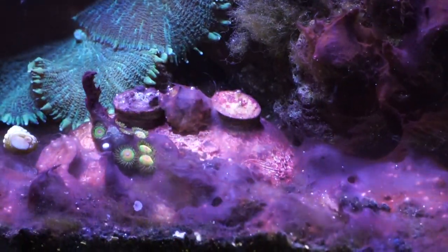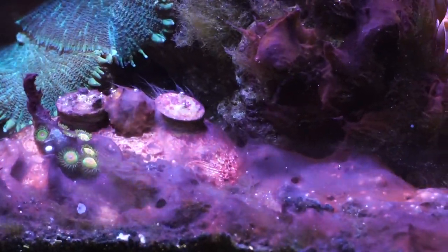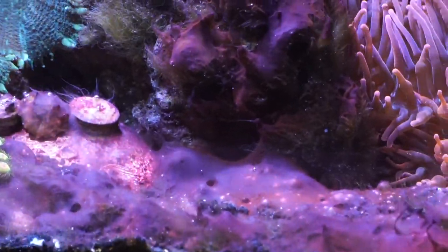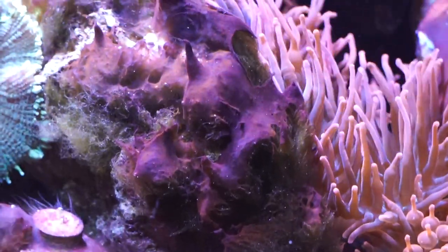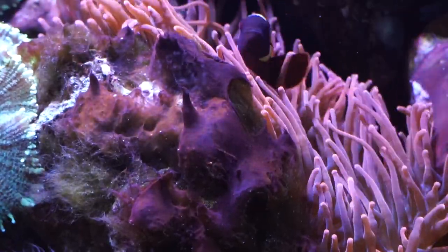Hey everybody, it's Brock, and we got a brand new episode of All About today. Thank you for coming by to check it out. We got a really, really important discussion to go over today. We're going to cover a lot. This might be one of the longest All About videos we've done, but it's just a lot to cover, and I want to make sure I hit on every point so that y'all know the best way to handle this stuff.